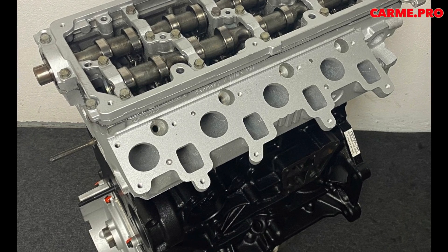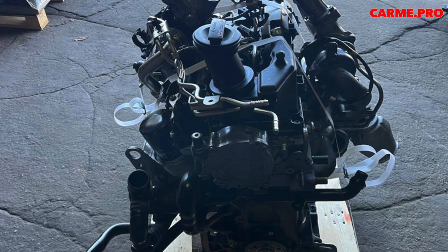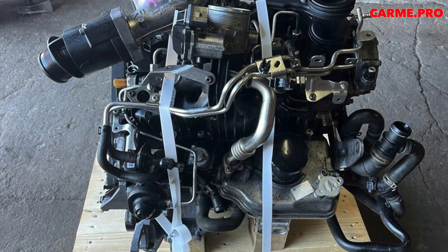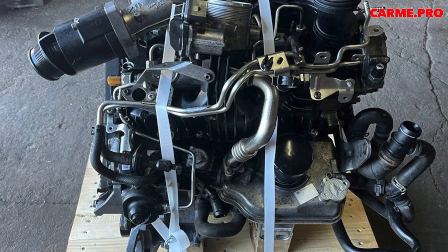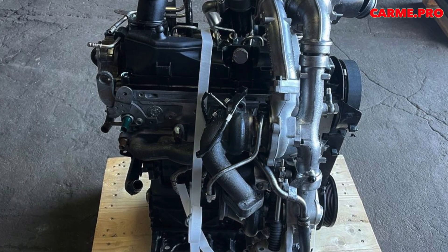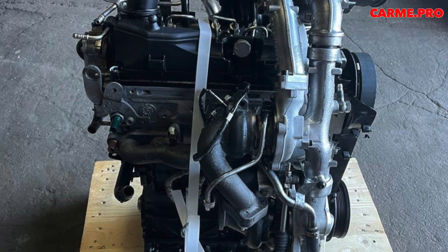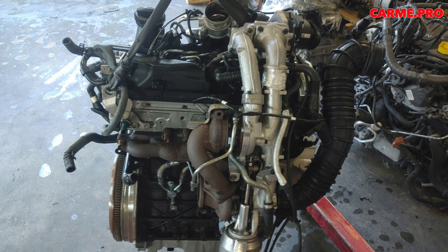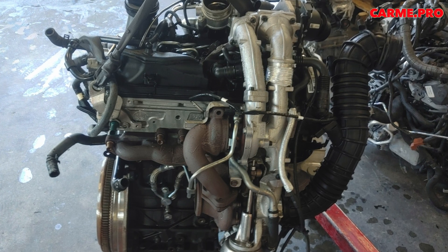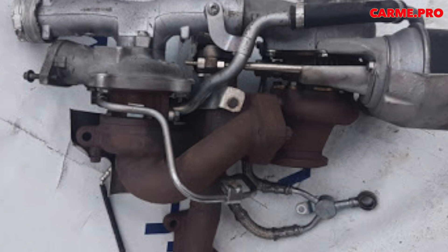The 2.0 TDI twin-supercharged engine, coded CFCA, develops 180 horsepower and is a derivative of the old 2.0 TDI EA189 series — the same one involved in the emissions fraud scandal. The CFCA was installed in the Transporter from 2009 to 2015, when it gave way to a new diesel engine from the EA288 family. The twin-supercharged variant was also used in the Volkswagen Crafter and Amarok, developing 163 horsepower and designated CKUB, but it is the CFCA that should be avoided.